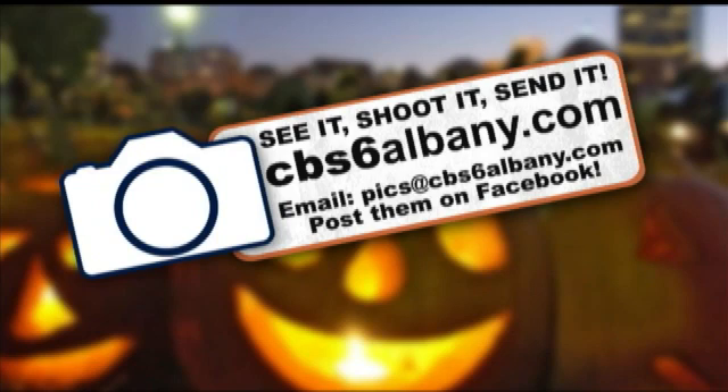So keep them coming. There are several different ways that you can share your pictures. Upload them to the See It, Shoot It, Send It section of our website, cbs6albany.com. You can also e-mail them to pics at cbs6albany.com. And you can post pictures on our Facebook wall. All you have to do is like us, WRGB CBS 6 Albany. And yes, you might even see some of your own pictures right here on air.